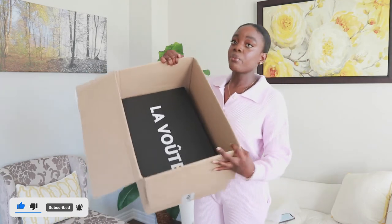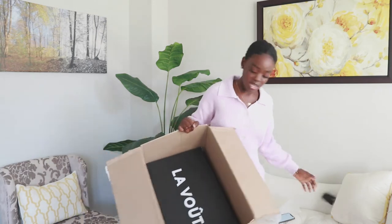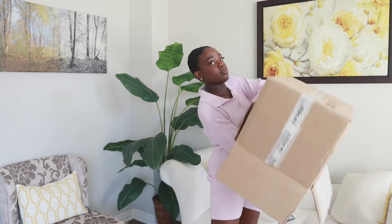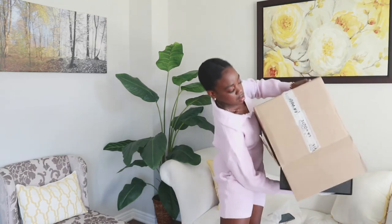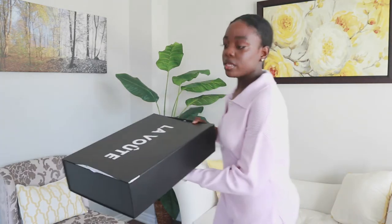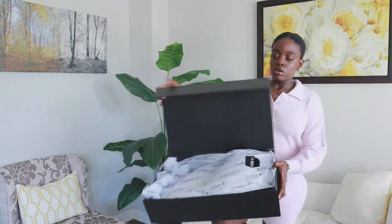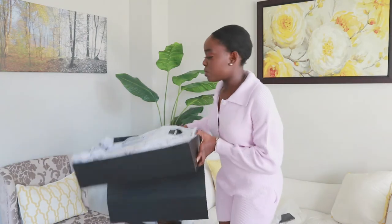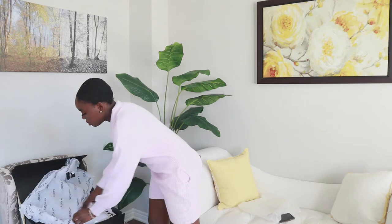Now on to the accessories. The bags came inside the box but were underneath in a separate bag. The bags are inside — I think they also came wrapped. The bags each come in individual little bag holders, which is great if you're an organized person.